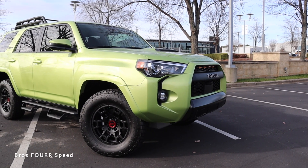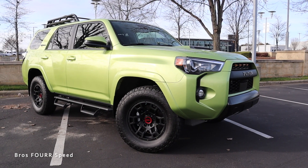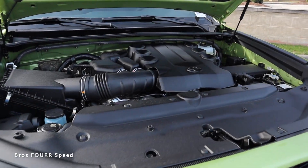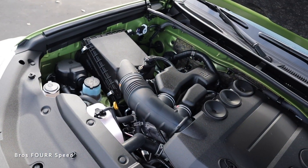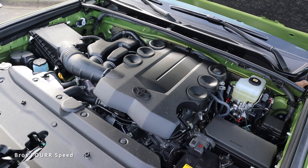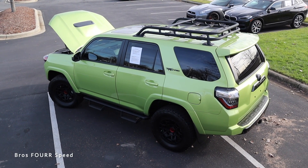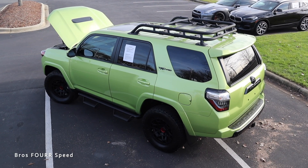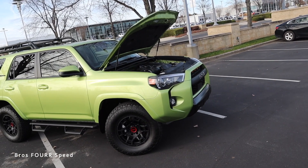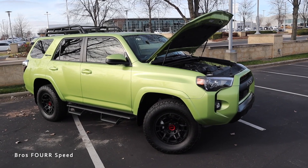The model we're looking at today is finished off in Lime Rush and had an original MSRP around $53,000. Underneath the hood the Toyota 4Runner utilizes a four-liter six-cylinder engine that pumps out 270 horsepower and 278 pound-feet of torque. It's paired to a five-speed automatic transmission sending power to the rear wheels, with a part-time four-wheel drive system. Curb weight is around 4,600 pounds on a 23-gallon fuel tank, returning 16 MPG city and 19 highway.